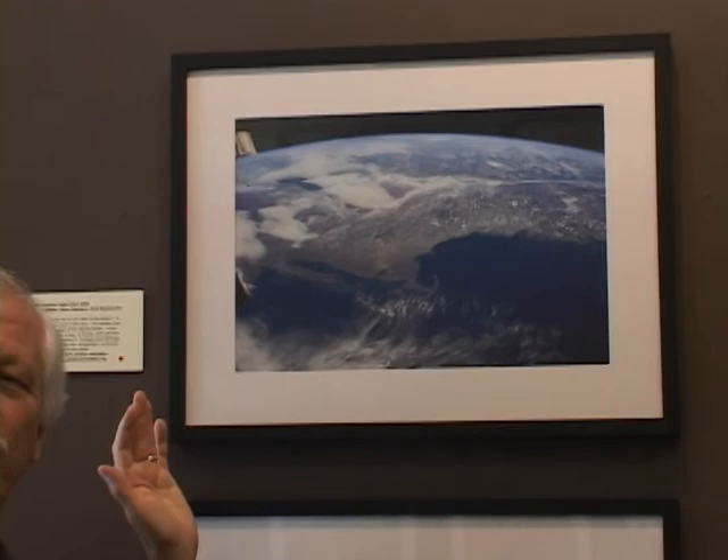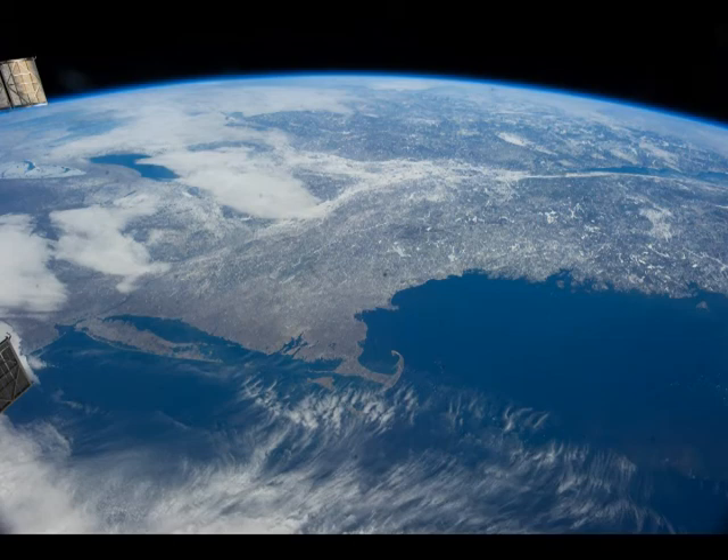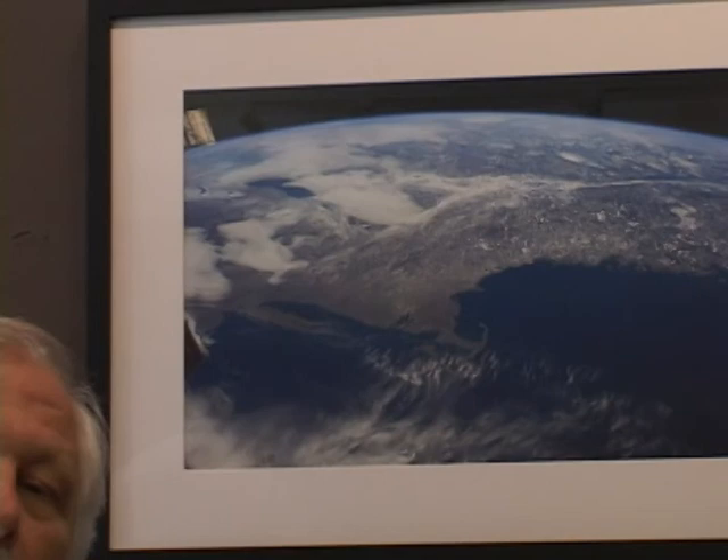Moving up, this is one I call 'our neck of the woods.' The astronauts used a wide-angle lens to get a broad perspective. This is New England — there's Cape Cod, Long Island, on up into Montreal and Quebec, the Great Lakes, and then the horizon beyond. Looking at this, you might try to guess what part of the year, what season this was.